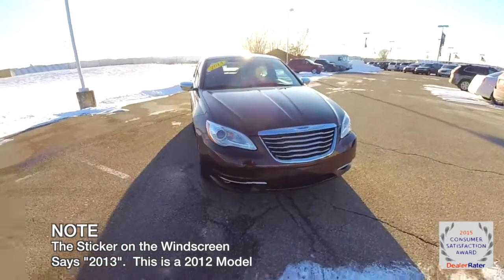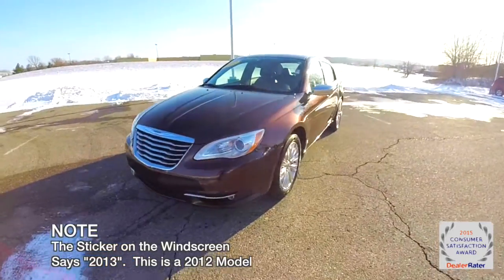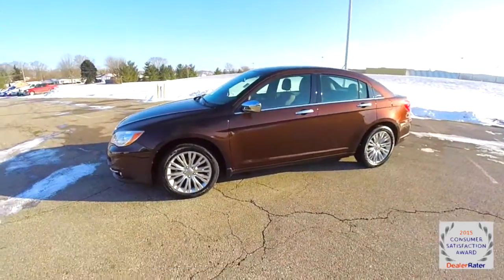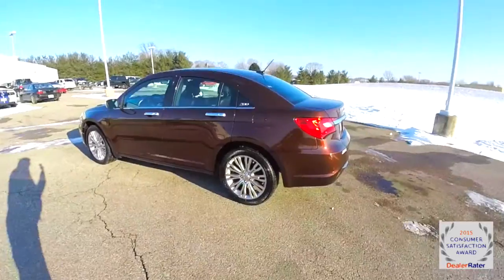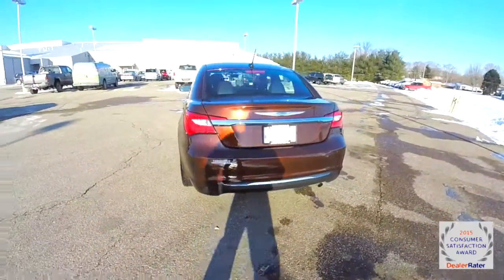Hello everyone. Today we're going to take a quick walk around look at this 2012 Chrysler 200 Limited. This 200 is an auburn pearl coat. It has the black premium leather interior. It's powered by a 2.4 liter four-cylinder engine with a six-speed auto-stick automatic transmission.